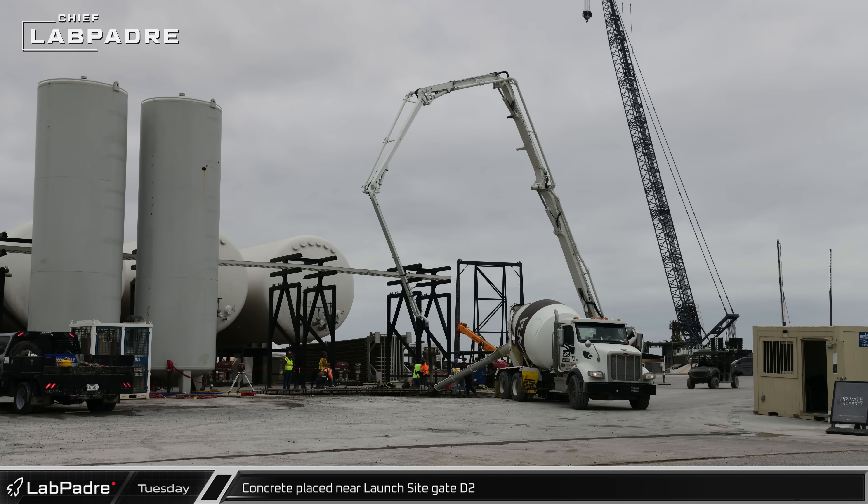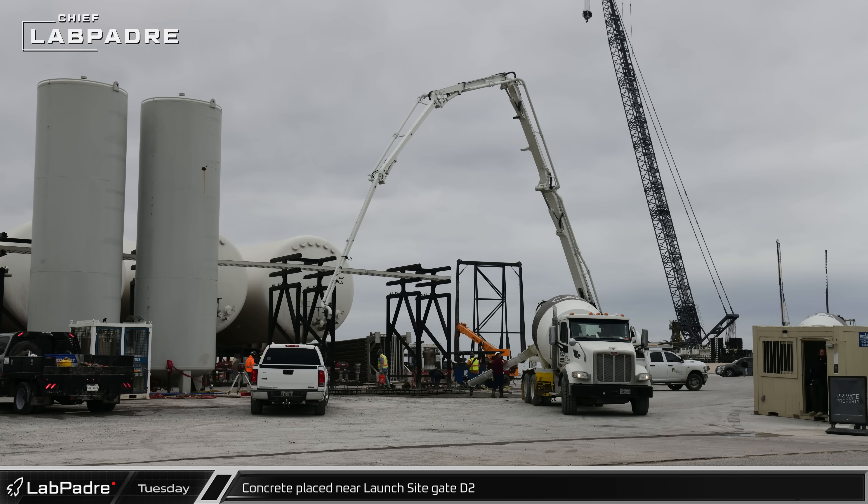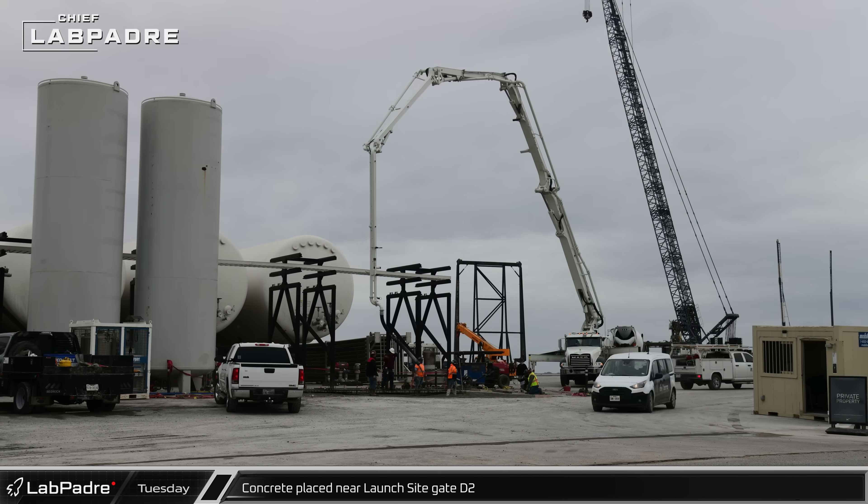With the speed characteristics of SpaceX's projects, concrete was placed for the new pad in front of the D-2 gate, bearing the mounting fixtures for new tank farm hardware.